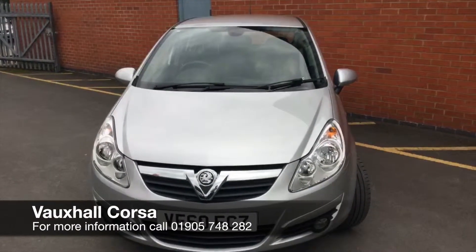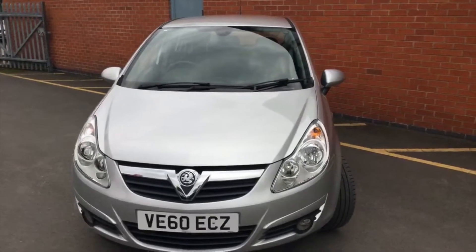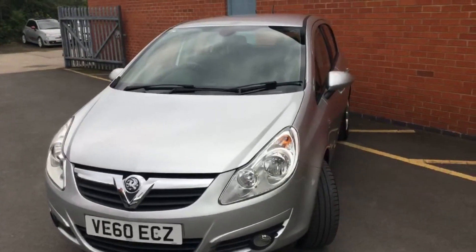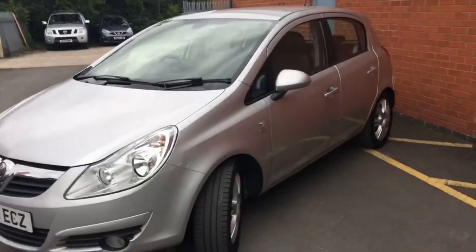Hello and welcome to Hilton Nissan in Worcester. My name is David and I'm going to show you around this Vauxhall Corsa 1.4 petrol automatic we currently have in stock here. It's registered on a 60 plate, which was 2010, and finished in metallic silver, and is a five-door variant.